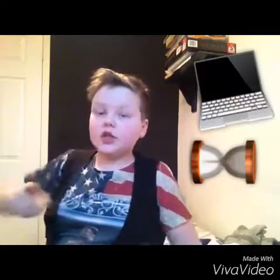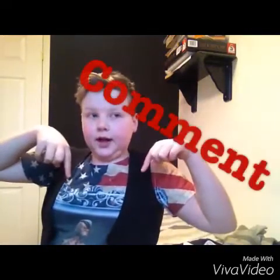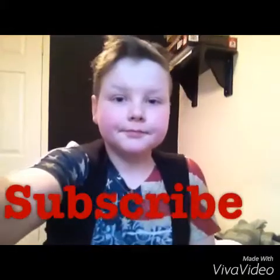I hope you guys liked this video! There will be a giveaway with a MacBook Air and a hoverboard. All you have to do to enter is be subscribed, so go ahead and subscribe, comment down below, and like and subscribe. Bye!